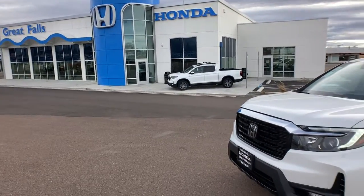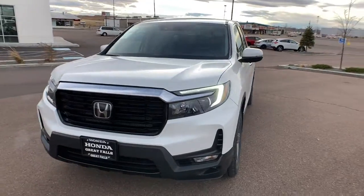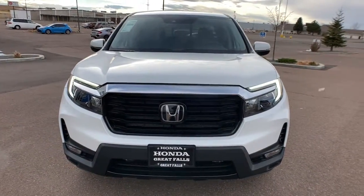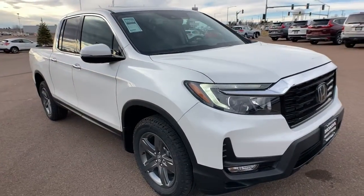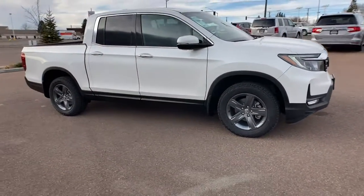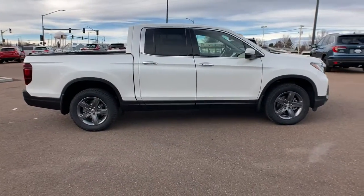You will love the features of this 2022 Honda Ridgeline. Answer the call to adventure in this clever and capable Ridgeline. From its ingenious cargo solutions and smooth ride, to its powerful performance and customizable all-weather driving modes, this versatile pickup is ready to take you places in can-do style.